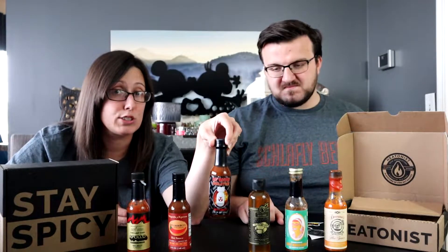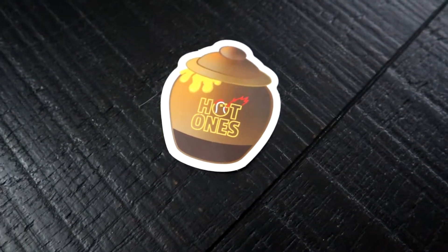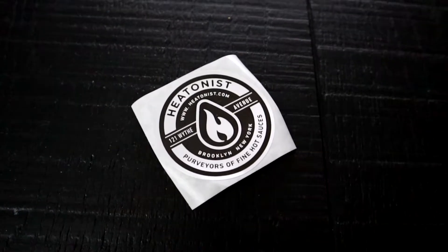We also have the Da Bomb Evolution. Number eight on the Hot Ones lineup is always the Da Bomb Beyond Insanity; this is a different iteration — per the box it's the same sauce with more flavor, though on the show people just say it's just hot. The boxes also come with brand new stickers like the Apollo sticker, a honeypot sticker, and the Heat Nest logo. We're going to Wing Stop to get our wings — again, not sponsored.